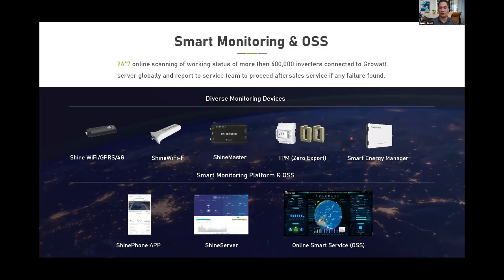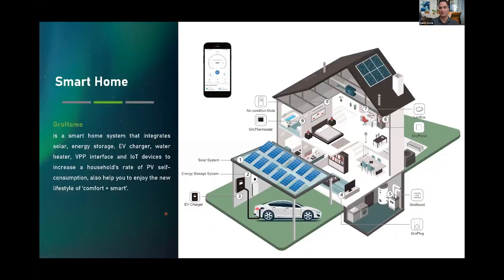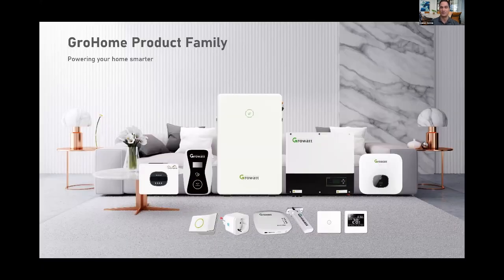For smart energy management: all battery-ready inverters come with integrated Wi-Fi internally. Products without integrated monitoring have plug-and-play devices for residential or the ShineManager for commercial, plus smart energy management systems for zero export and auto-consumption. We have three monitoring platforms: the ShinePHONE app, the server, and an OSS platform for distribution or installation accounts. We also offer smart home products — smart thermostats, smart air conditioning, and EV chargers — already released in Europe and coming soon to the US.